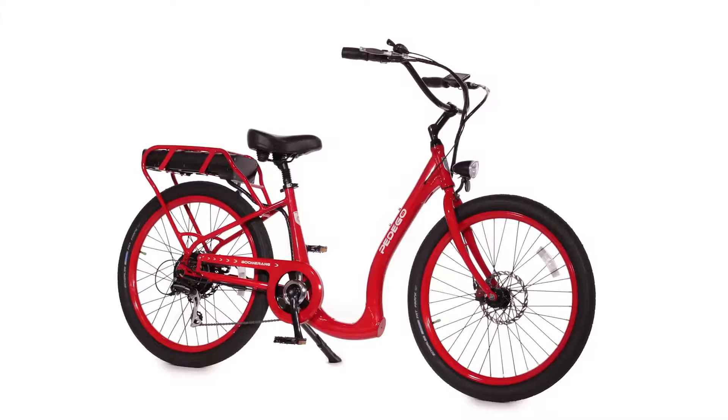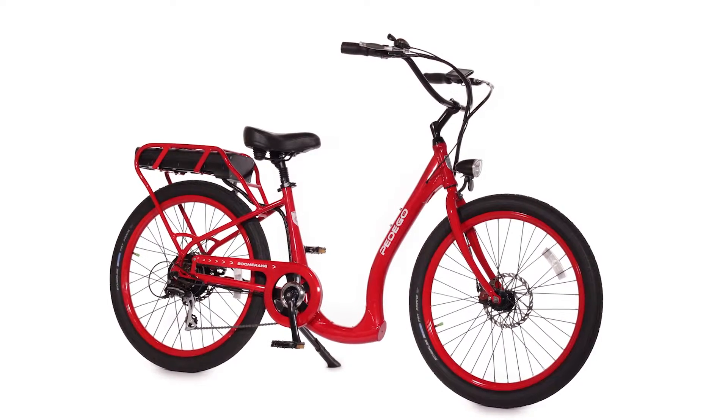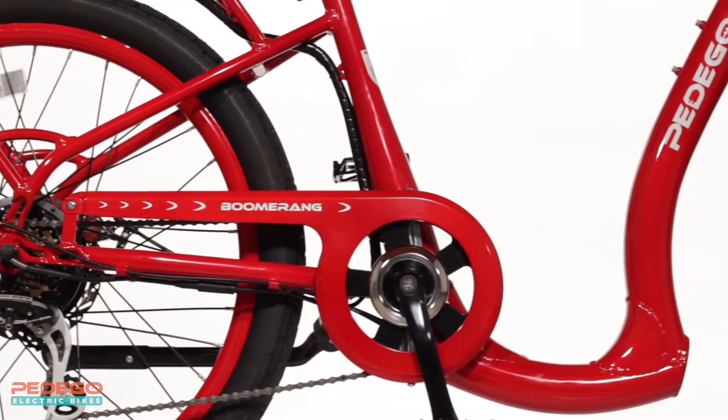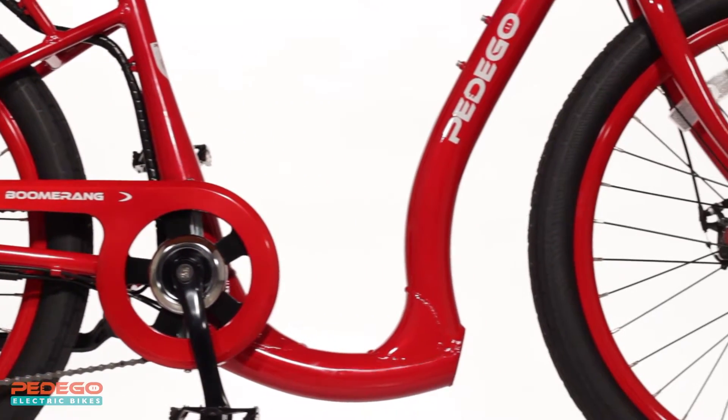The Pedego Boomerang is the most accessible electric bike ever, making riding more fun and easy for everyone. What makes the Boomerang so special is an ultra-low, 9-inch step-through frame that allows you to safely and easily get on board.